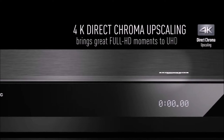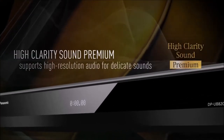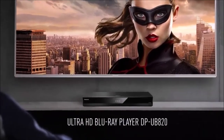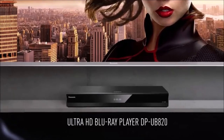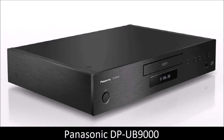The DPUB820 Blu-ray player is also the first model to support both Dolby Vision and HDR10+. If you do not need or care for the better audio of the excellent Panasonic DPUB9000, this model will offer you the same picture quality at a discounted price.